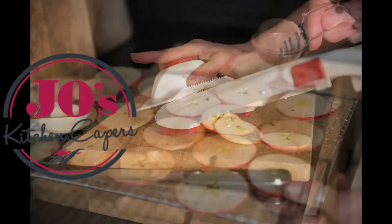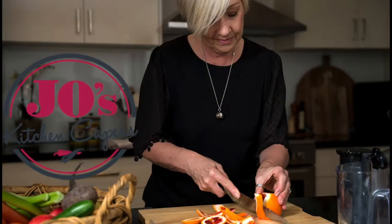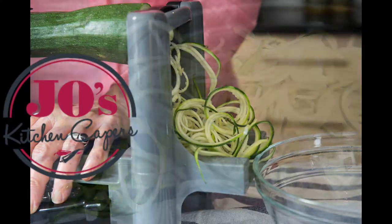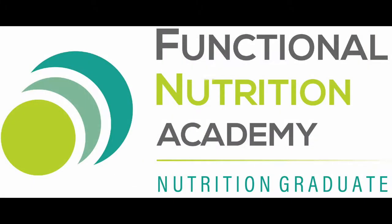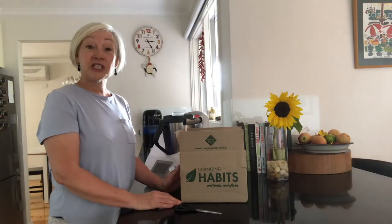Welcome to Jo's Kitchen Capers, using whole foods to create a healthier you. Hey everybody, welcome to Jo's Kitchen Capers.